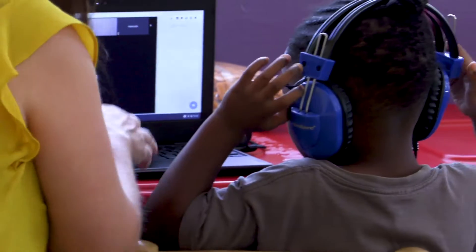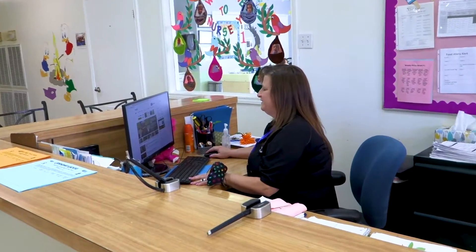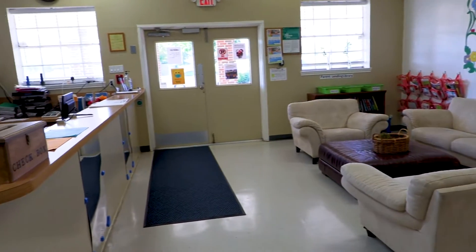Tenemos varias maestras que hablan español y inglés. This is our front lobby. For security purposes, all the parents enter and exit through this door.